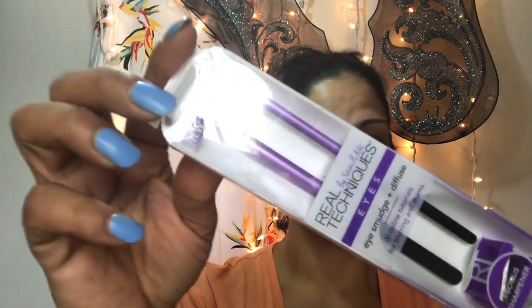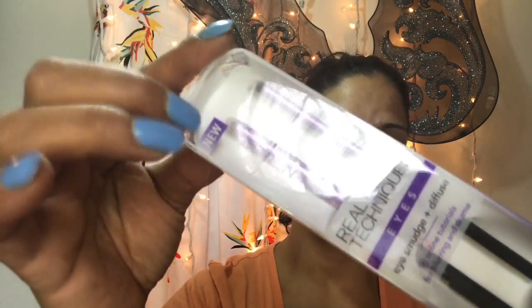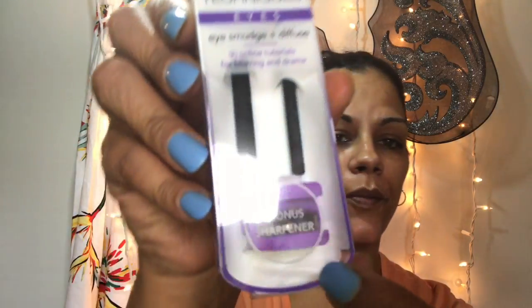Next I purchased an ELF brush — and also from Real Techniques, it's a new set they came out with. It says 'eyes' on it — smudge and diffuse — and you get a bonus sharpener at the bottom.